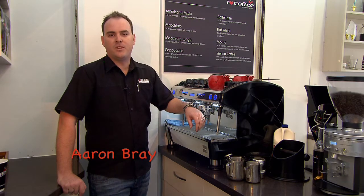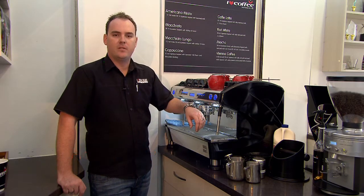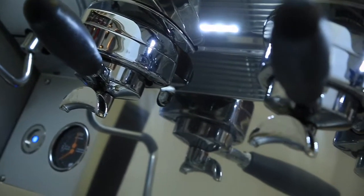Hi, my name's Aaron Bray from Essential Brands Group, and here today I'm here to demonstrate to you the features and benefits of our two world-class barista products, the Renica Grown On Demand Bistro Profi Grinder and our world-class Renica Life Espresso Machine.